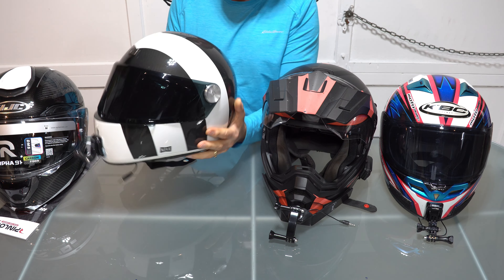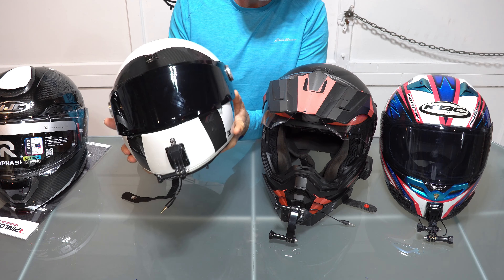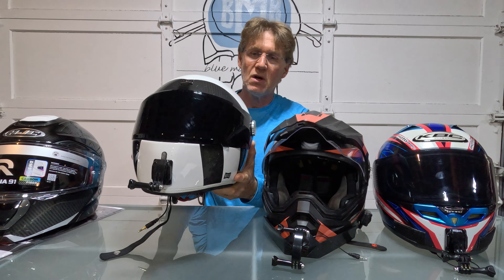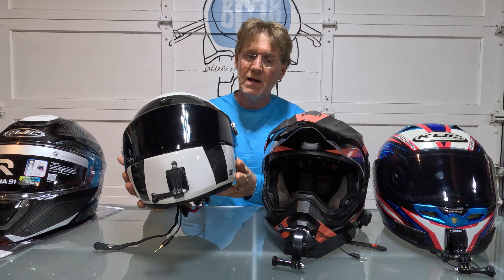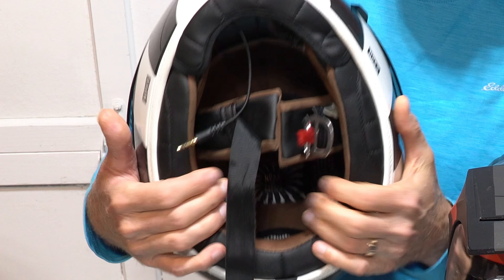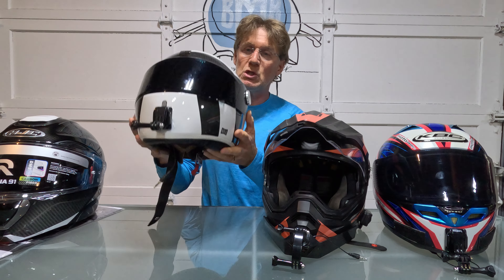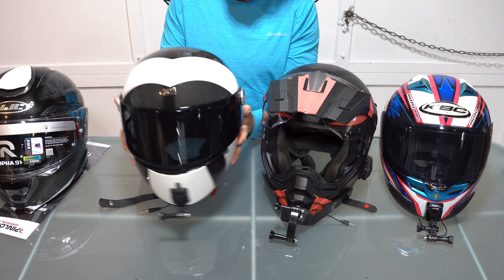Finally there's the retro type — a slightly rounder style reminiscent of the 70s and earlier. You don't have to compromise on quality with a retro helmet. This particular one is full carbon with a suede interior and a checkerboard pattern lining — really nicely made. It's the lightest of all my helmets at about 1250 grams. Just because it's retro style doesn't mean it's not a fantastic helmet.